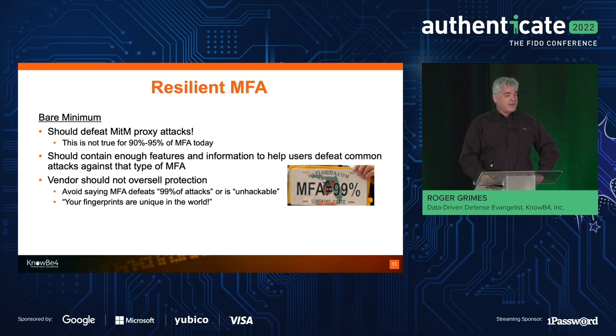Even the director of CISA, Jen Easterly, said yesterday that using MFA defeats the largest percentage of attacks — I think that's a really good thing to share with customers. Just don't tell them it's going to defeat everything. About 20% of attacks use unpatched software, and 25% of phishing attacks try to induce the user to download a Trojan horse program. Those are things that are not going to be defeated by multi-factor authentication.